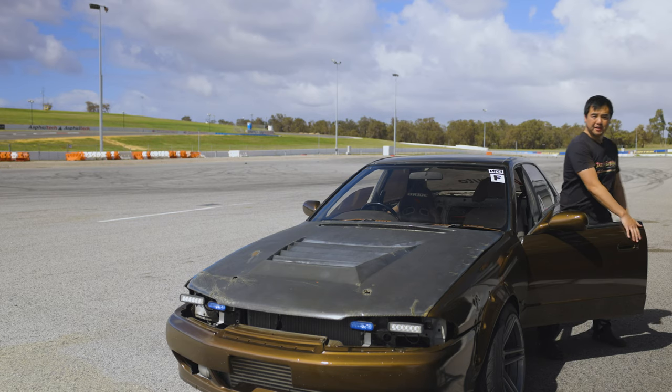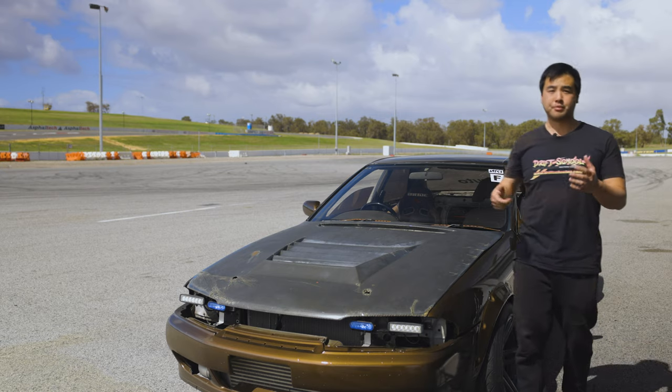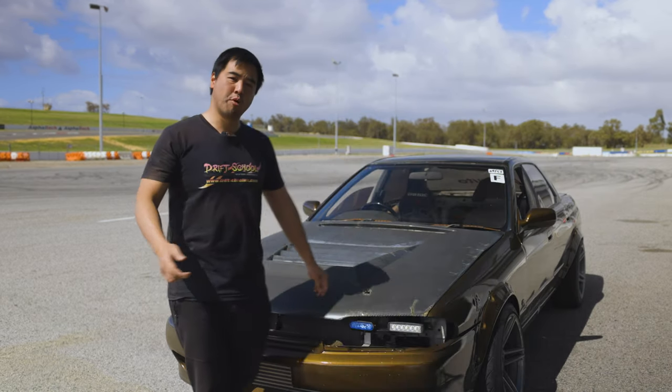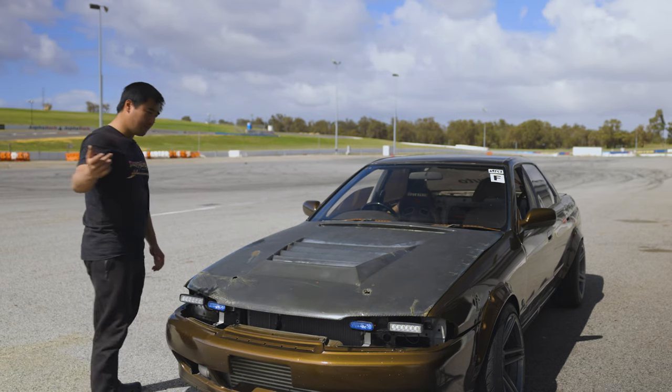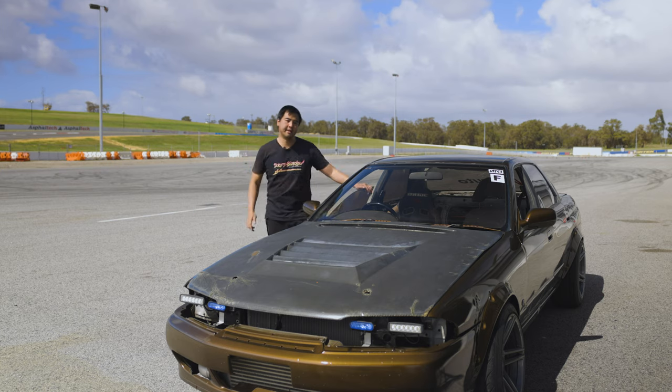It's common knowledge amongst a lot of drifters that when you need to counter steer, you let the steering wheel go and let it slip through your hands. That's fine, but if you want to have a little bit more predictability in your drifting, then there's a couple of things that people don't know that I can show you today. Jump in.